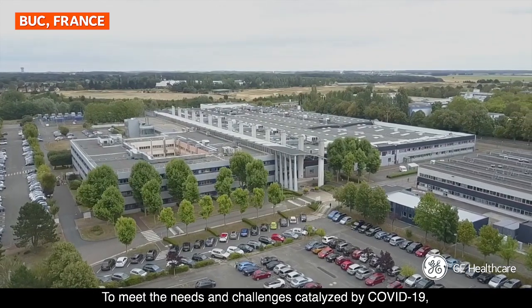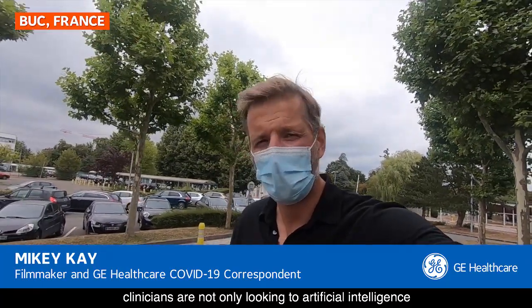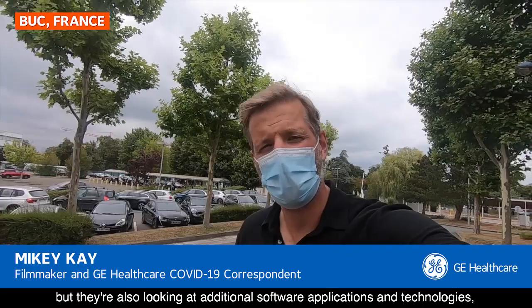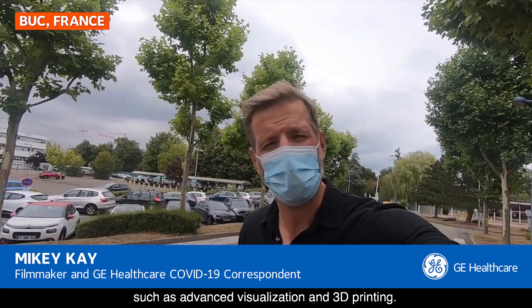To meet the needs and challenges catalyzed by COVID-19, clinicians are not only looking to artificial intelligence to transform the way that they treat and care for patients, but they're also looking at additional software applications and technologies, such as advanced visualization and 3D printing.